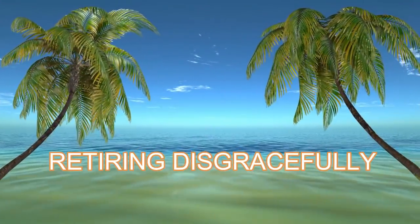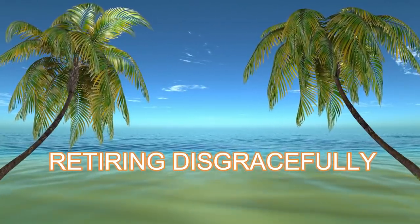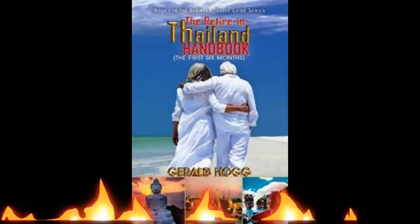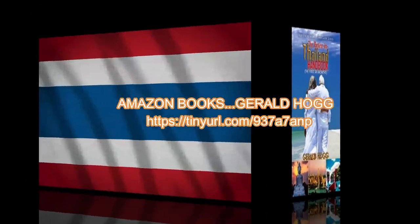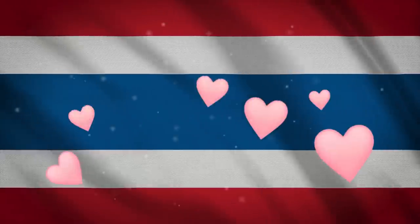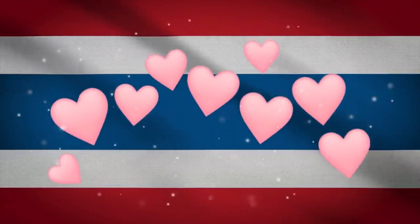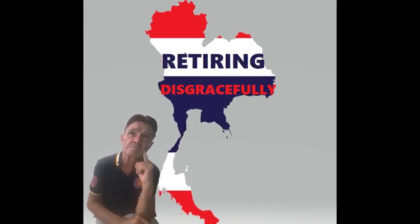If you're thinking of retiring or living in Thailand, please take a look at my book, The Retiring Thailand Handbook: The First 6 Months. It's crammed full of information to help you navigate the logistics of making Thailand your home as simply as possible. Thanks very much for watching — until next time, stay safe, keep smiling, and I'll see you in the next video.